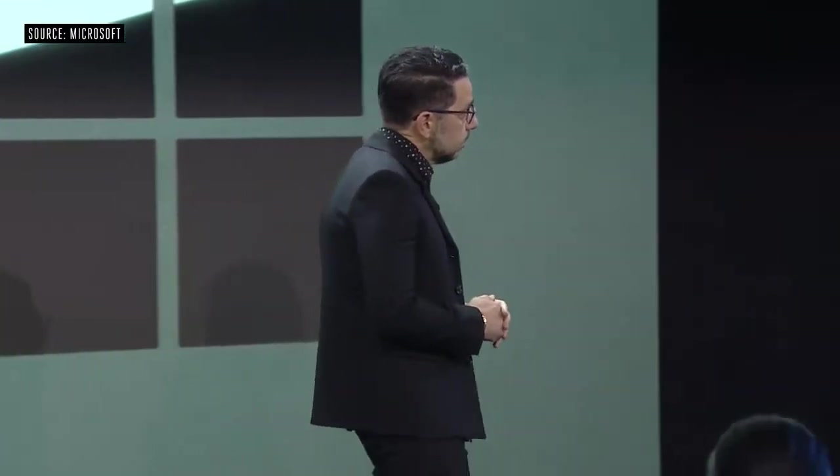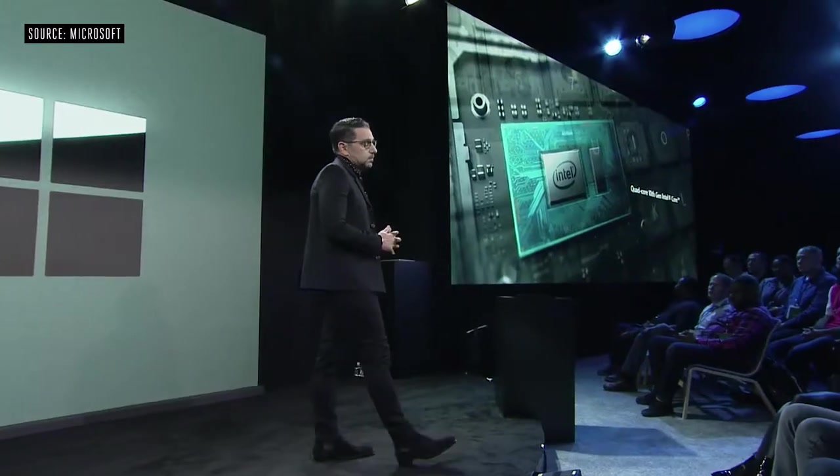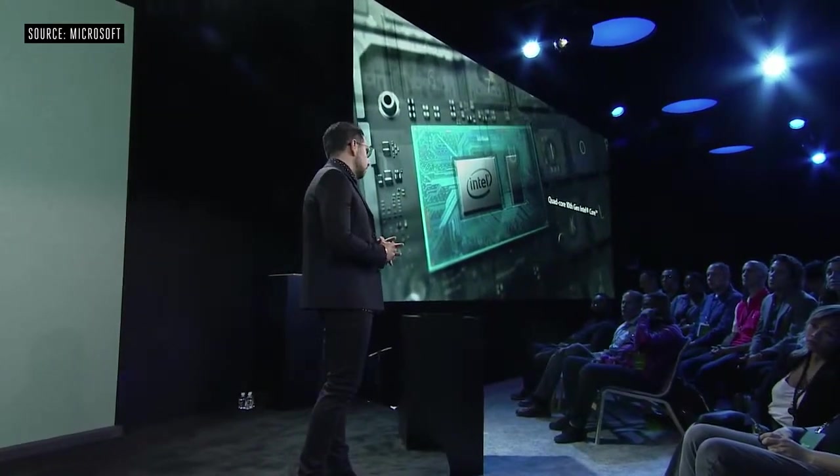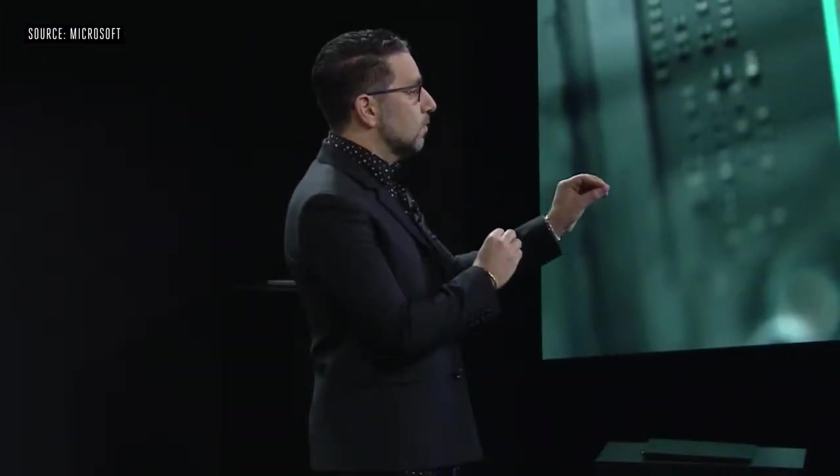We've also increased the trackpad by 20%. We're using a quad core 10th gen Intel part, and this is in the 10 nanometer Ice Lake family from Intel. If you're using a MacBook Air right now, this product is three times more powerful.